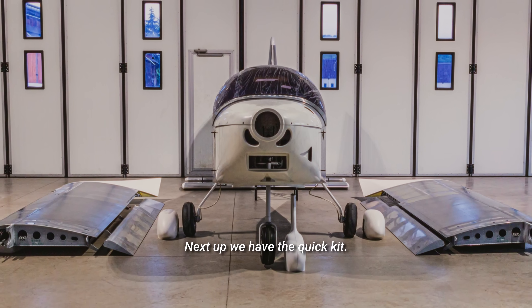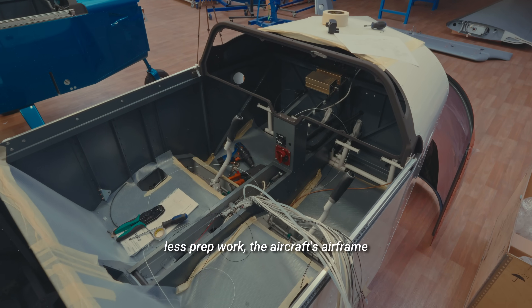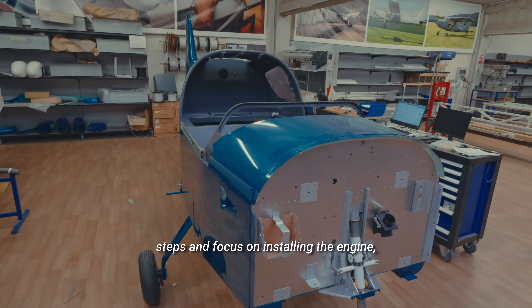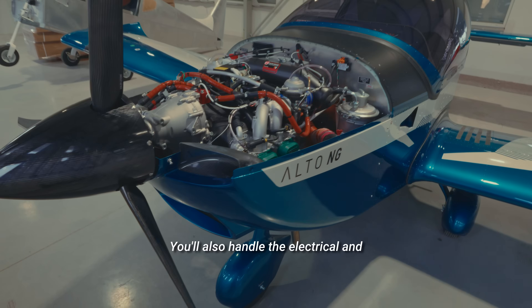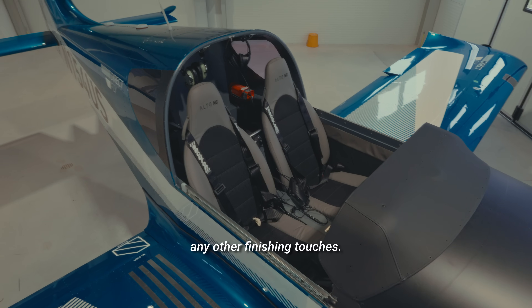Next up we have the quick kit, designed for those who want to jump into the finishing process with less prep work. The aircraft's airframe comes fully finished, so you can skip many of the assembly steps and focus on installing the engine, avionics, interior, and completing the canopy. You'll also handle the electrical and fuel systems, painting, and any other finishing touches.